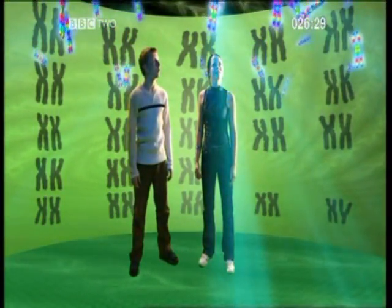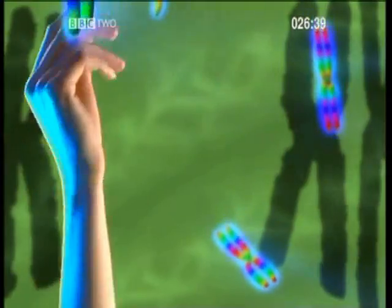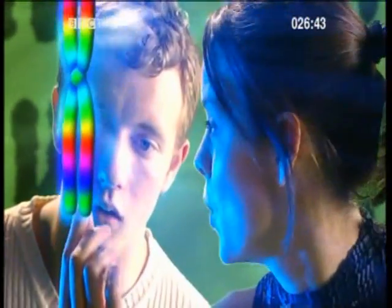Wow! A coloured snowstorm! These aren't snowflakes. These are the instructions of how our bodies are built. This is a chromosome.